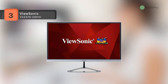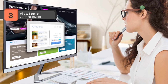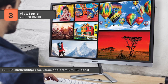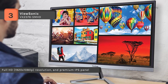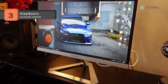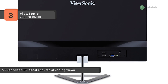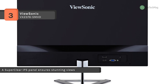The ViewSonic VX2376-SMHD 23-inch 16:9 IPS monitor features an ultra-slim minimal bezel design that stands out on your desk. It offers a 1920 by 1080 full HD resolution with an IPS in-plane switching panel, delivering full 178-degree viewing angles and vibrant colors. Combined with its 1000-to-1 static contrast ratio, 250 cd/m² brightness, and support for 16.7 million colors, you'll enjoy darker blacks and brighter, more vivid colors for an immersive viewing experience.